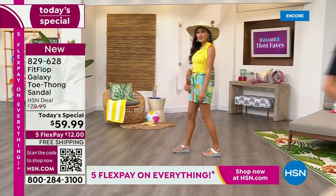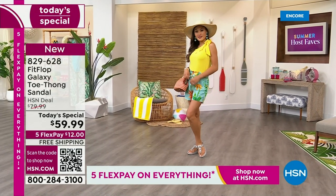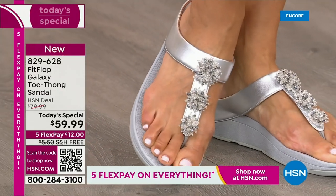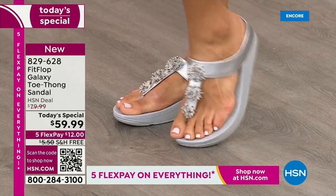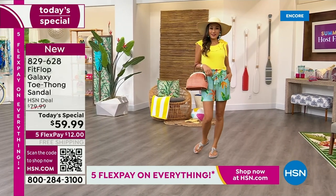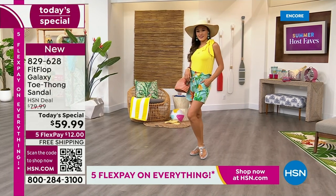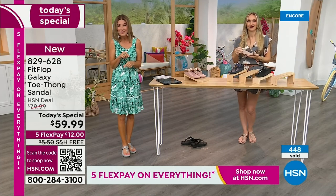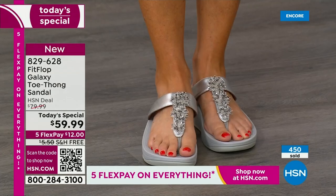We only do a FitFlop Today Special twice a year — it's our last one of the year, and we probably won't do another one until spring. So if you want this color, these sizes, the best options, and your first pick — do it now. Pauline just put on that silver, which is kind of electrifying, kind of shiny, kind of fun. Silver is that beautiful color of youth — already feeling like silver is the most limited color.